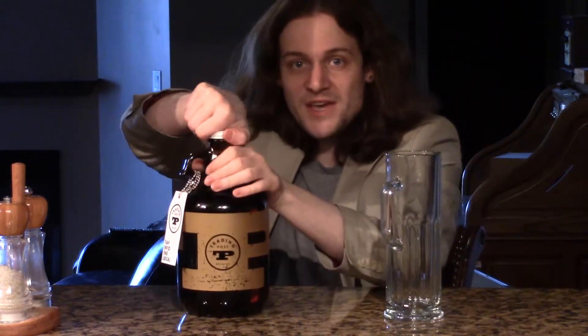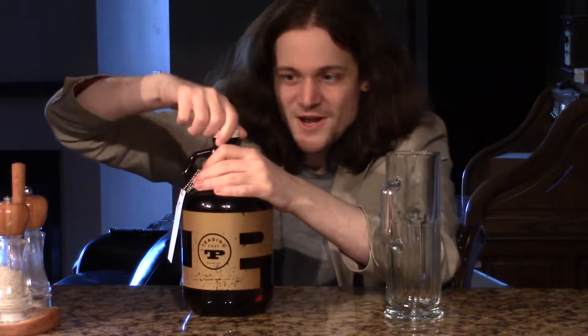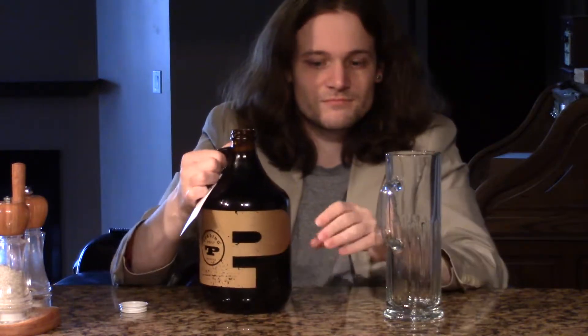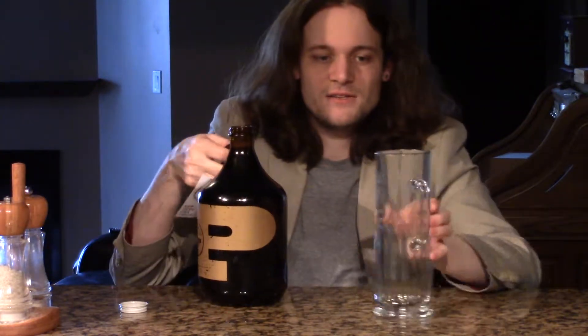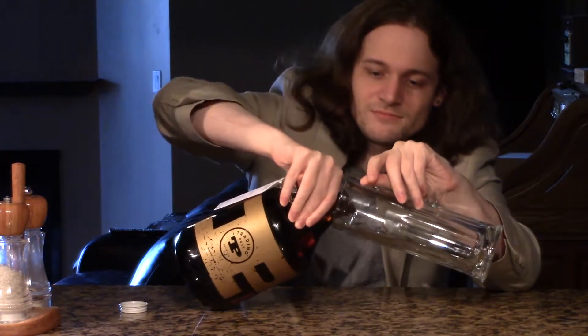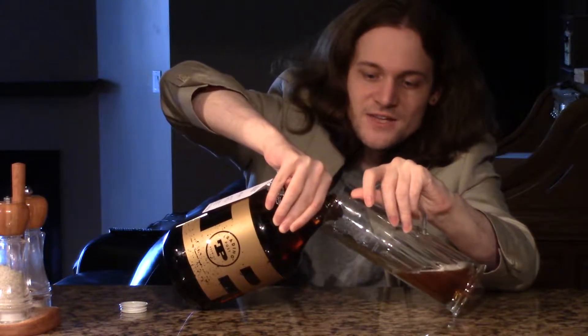So let's try to open the beer. I just got it today, so the carbonation is still fresh in the growler. Let's see if I can actually pour this right without it causing issues — oh yeah, there we go. If I just use leverage, I can do it.